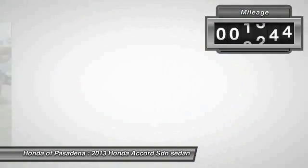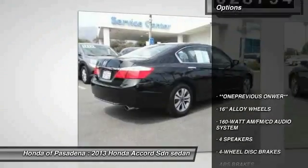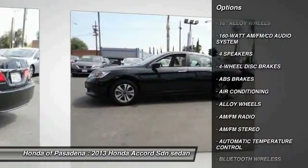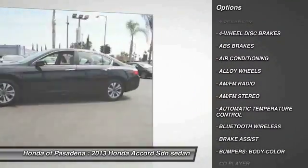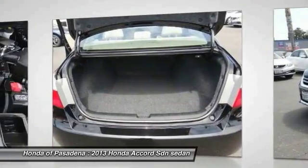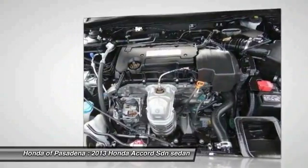This vehicle has less than 30,000 miles. Here are some of this vehicle's great options: traction control, dual airbags, Bluetooth wireless data link for hands-free phone, air conditioning, power steering, alloy wheels, four-wheel disc brakes, cruise control, AM/FM stereo radio, and electronic stability control.